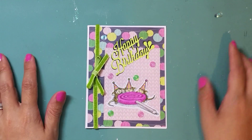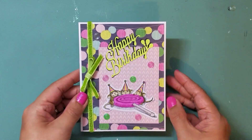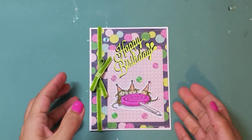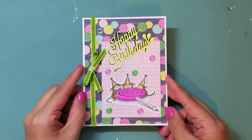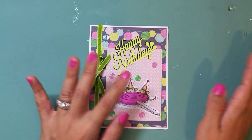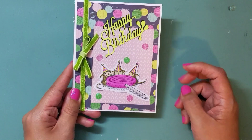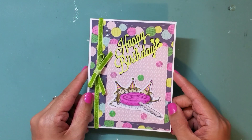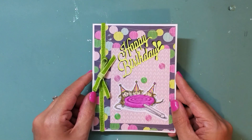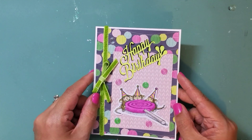Her challenge is to create a house mouse themed ATC or birthday card, or both, for a point each into her giveaway, and the prize is a set of really great house mouse stamps. So I created a birthday card. I just wanted to do this quick shout-out video for her challenge — it's open until July 31st. I will link that challenge video in the description box below.